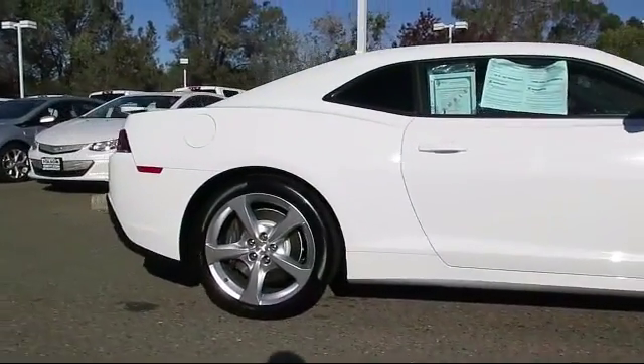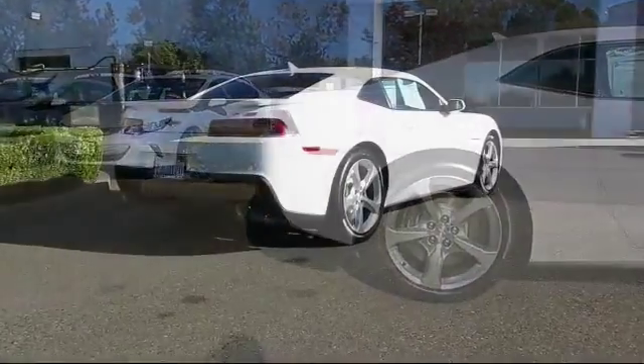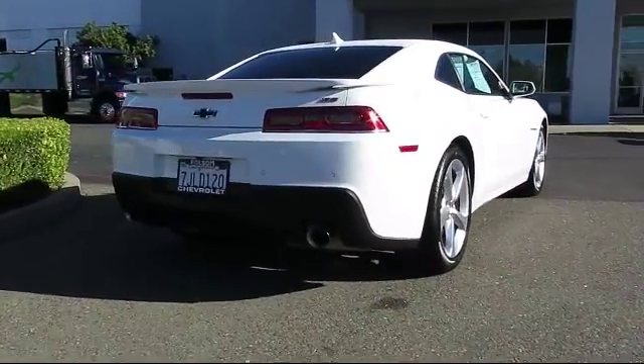Sirius XM satellite radio, moonroof, premium wheels, and has less than 30,000 miles on the odometer.